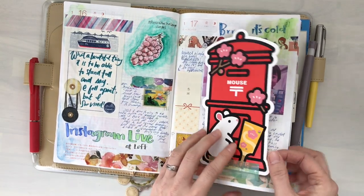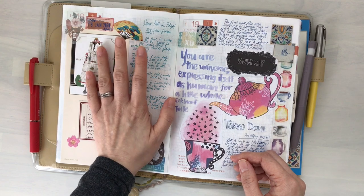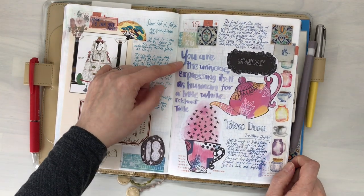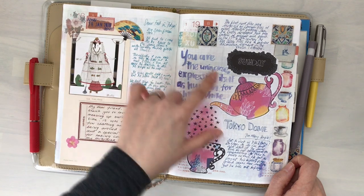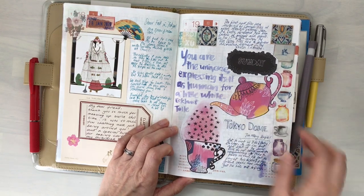These are the gifts I received from Eva, and another message from Eva as well. I think it was the first snowfall — there was a snowfall in Tokyo on this day. "You are the universe expressing itself as human for a little while." I think I've written this several times in my Hobonichi in the past. This is also from Courtney Diaz.